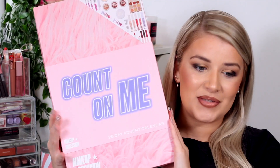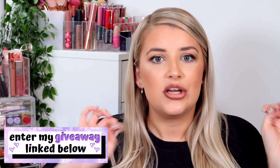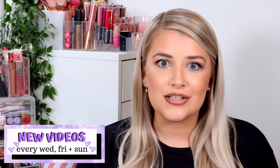Hello, beautiful people, and welcome back to my channel! Today we are going to be doing an advent calendar unboxing on the Makeup Obsession Count On Me Advent Calendar. I am so excited to get straight into this. First advent calendar of 2020! I'm Lucy Stevenson, but you can call me Loose because we're all friends here. Don't forget to hit subscribe, give this video a thumbs up, leave a comment down below, enter my huge giveaway linked below, and let me know what other advent calendars you want me to unbox.